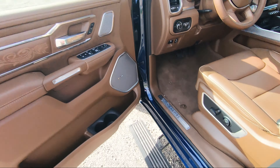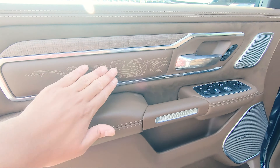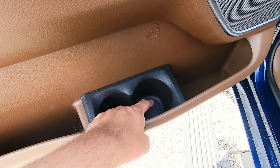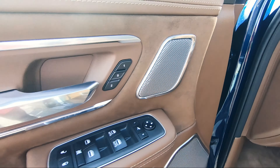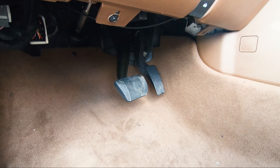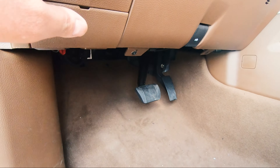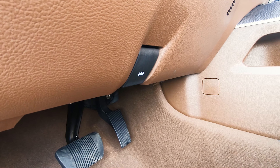Coming over to the driver's side, the step comes down and you get more of the wood trim, more of that Longhorn design, along with more leather and the brown stitching. You get the same amount of storage space, cupholders, and your speaker here for the Harman Kardon. You've got your traditional window controls, power folding mirrors, and memory seats. Down here, you've got your foot pedals. Up top, you've got your e-brake, power adjustable pedals which you can move forward and back, and your hood latch release in the center.